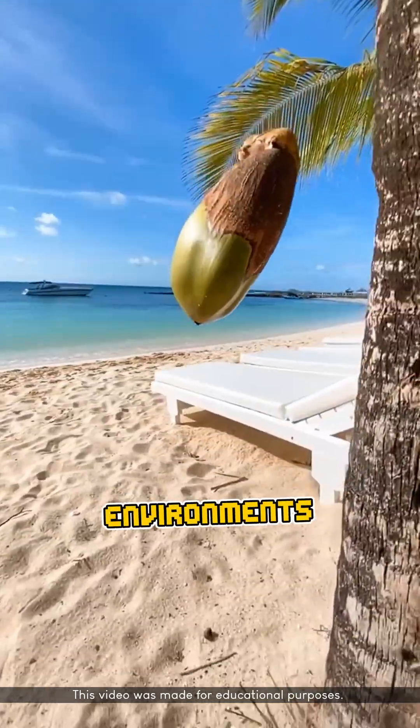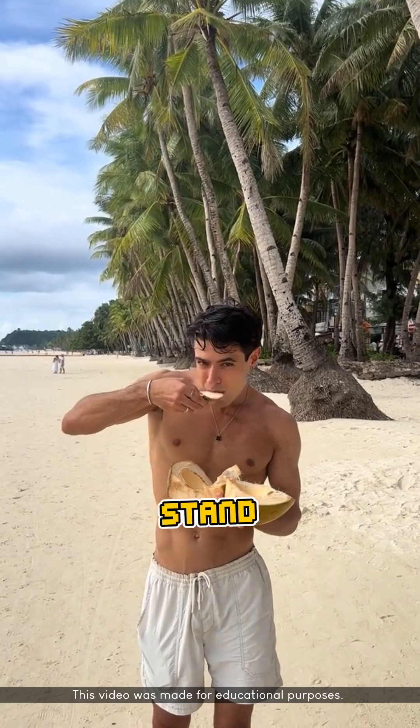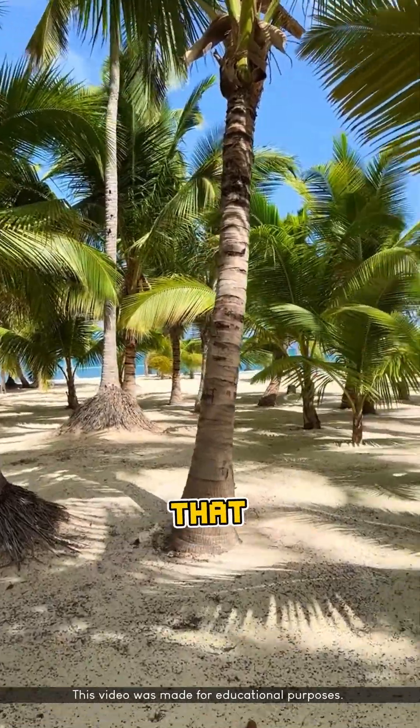In general, most trees can't survive in environments with salty air and soil rich in salt. But amazingly, coconut trees stand tall and thrive along the coast. How is that possible?